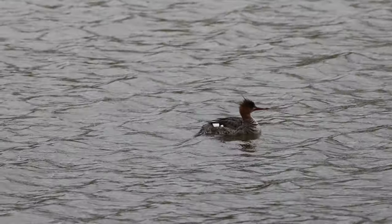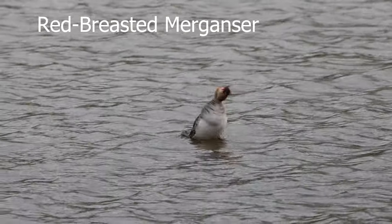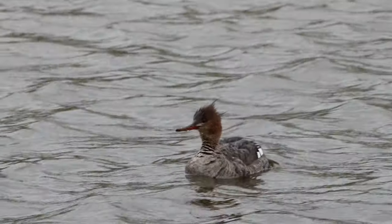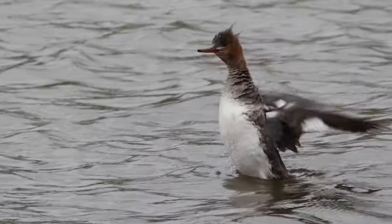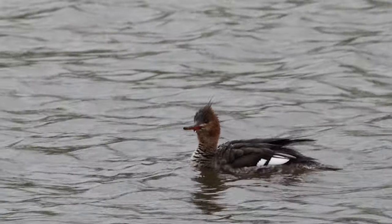A red-breasted merganser showed up. At first I was pretty far away from it, but it gave me a little show with a very fancy way of turning around, and it gave me a flap. Mergansers are like the love child of ducks and cormorants. Hopefully I'll see this guy again for a better photo.